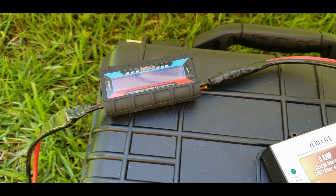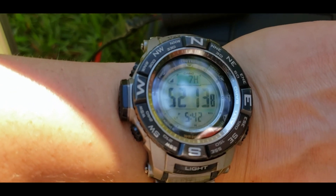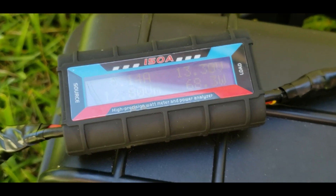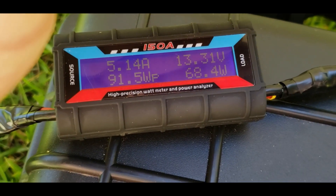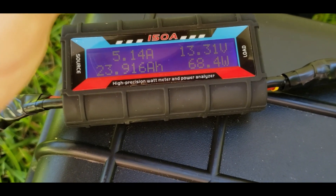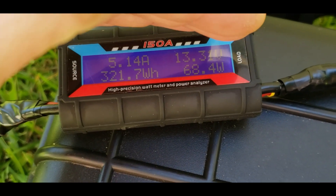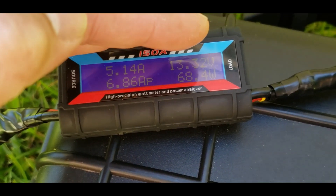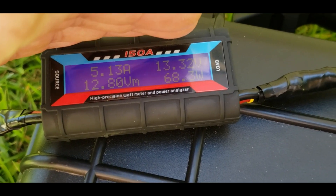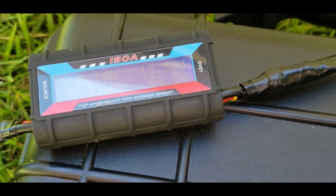The solar panel has been out for seven hours and 52 minutes. We're putting in about 68 watts, 13.3 volts, 5.14 amps. We've done 23.9 amp hours charged, 321.6 watt hours harnessed, a high of 6.86 amps, and a low voltage of 12.8. We've got a few more hours of sunlight — we'll just let this thing keep going and see what we can get.